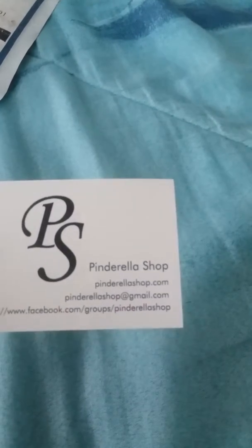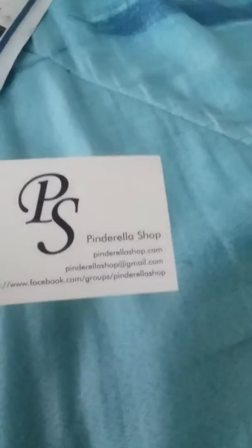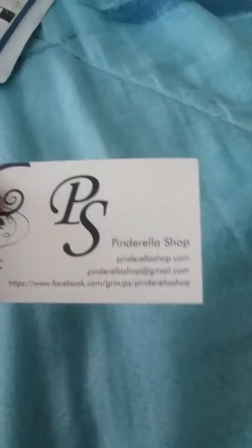Welcome to another video — this is a penmail haul. I got a couple of things, so let's get started. This one was a purchase I made. I'll show you — I think there's a card in here showing where I got this from. I also have a Facebook group, and that's where I got it from.